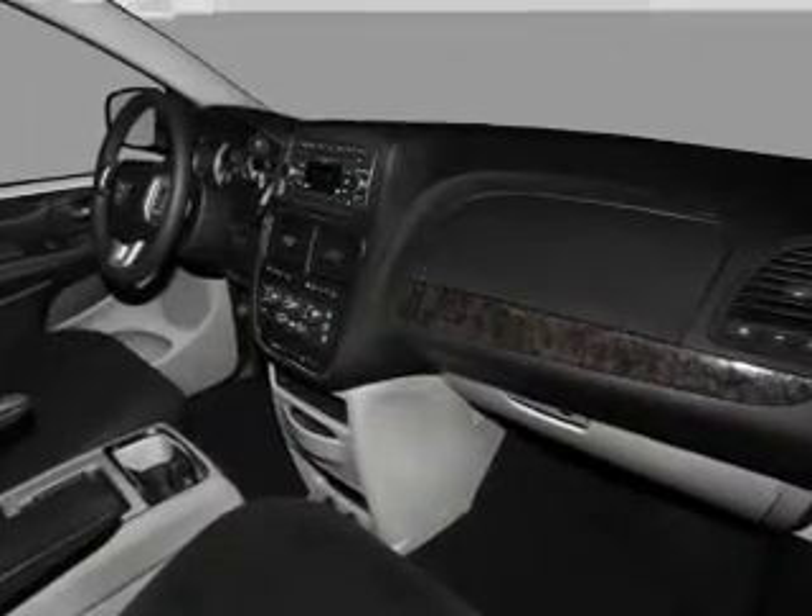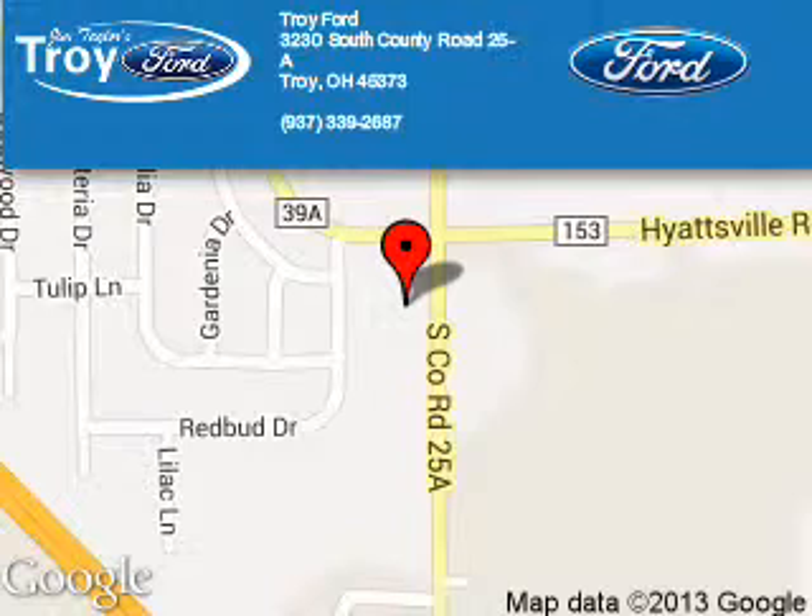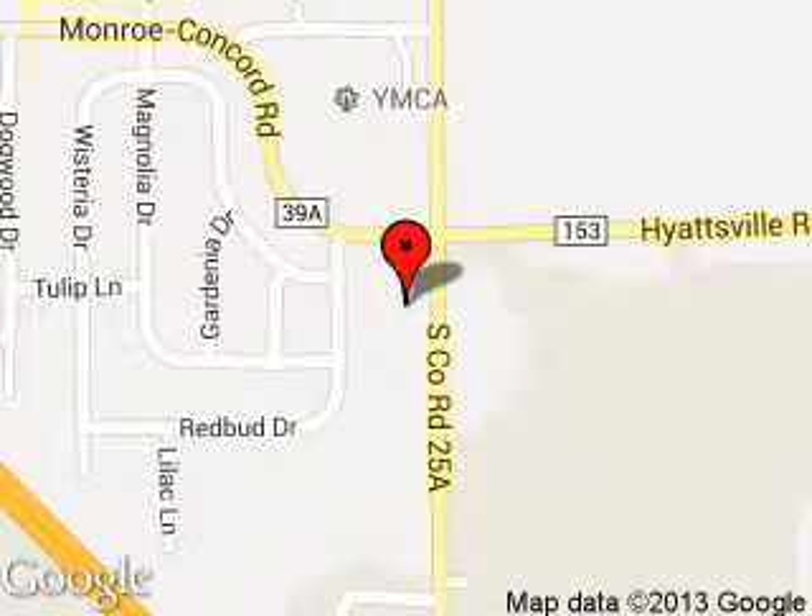Call or click to contact us. Troy Ford is dedicated to doing everything possible to ensure that the experience you have selecting your next vehicle is a pleasant one. We are located at 3230 South County Road 25A, Troy, Ohio, 45373.